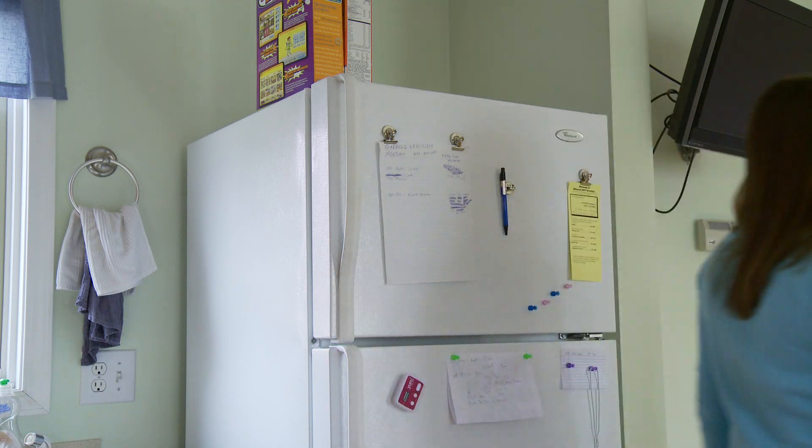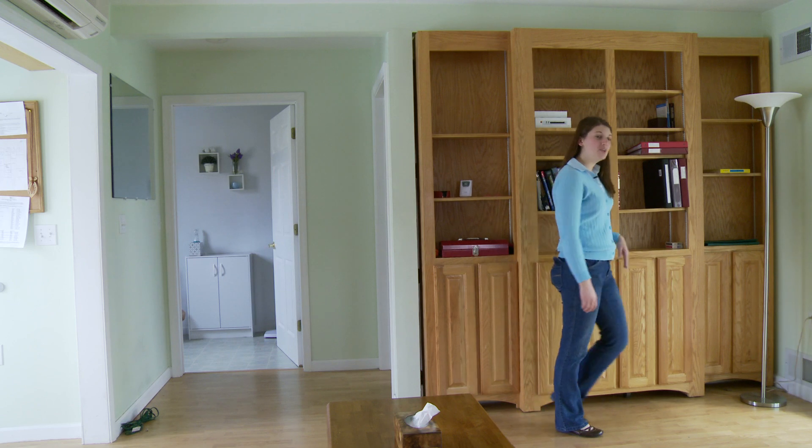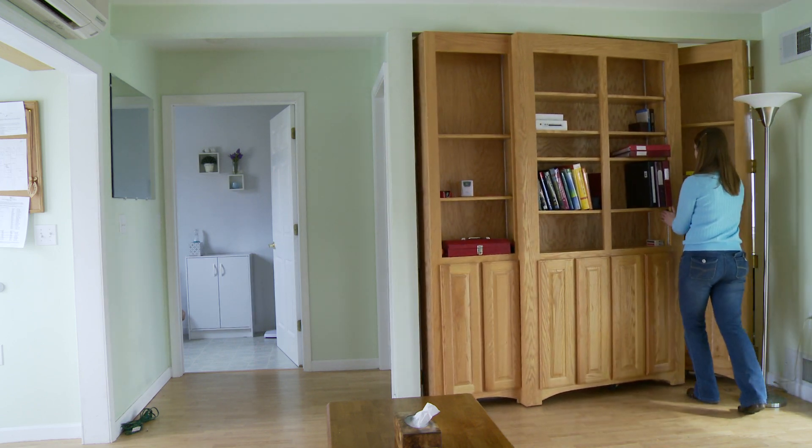Another unique feature about the home is this movable wall, which can remain closed for privacy or can be opened up to create one large room.